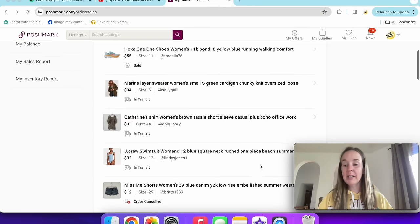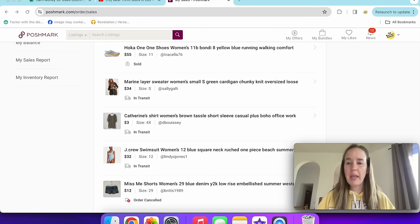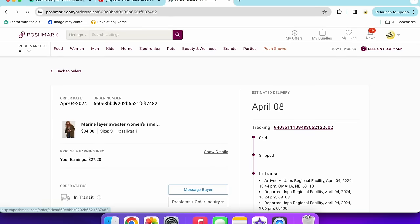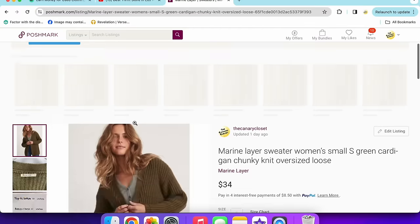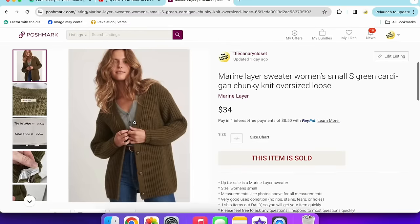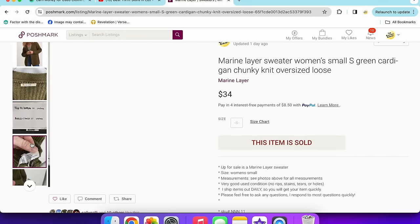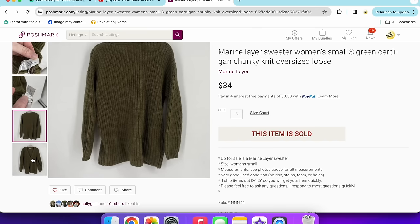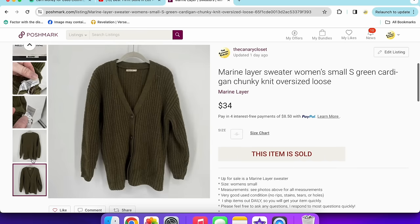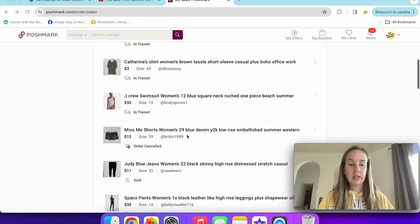Next up is a Marine Layer sweater. I tried to wear it for St. Patrick's Day but it didn't work with my pants. It sold for $34 — green, size small, very oversized. Marine Layer isn't selling as well for me anymore, so I wouldn't recommend picking up everything from them. This one had good comps so I picked it up, and it was a good sale.